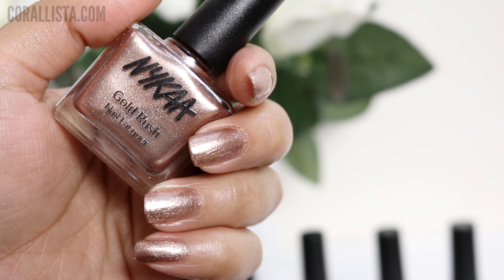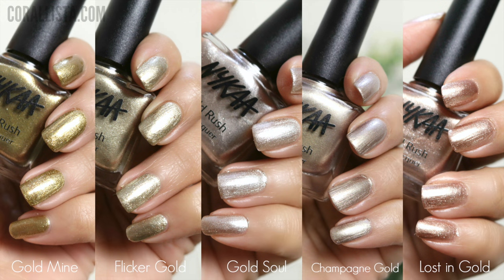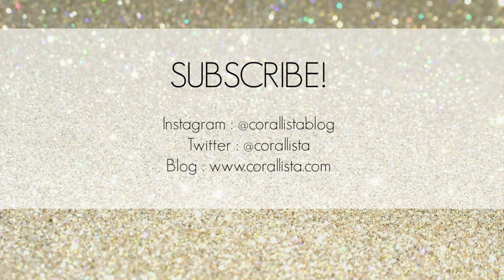That is all for this video — those are all the swatches of the Nykaa Gold Rush collection. If you want to buy these online, they are now available on the website and I'm going to put the link below. Thanks for watching, I'll see you soon in my next video, bye!